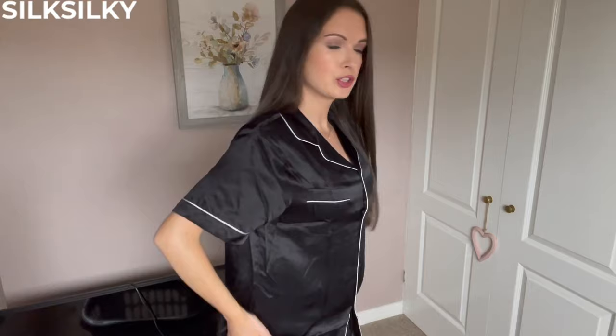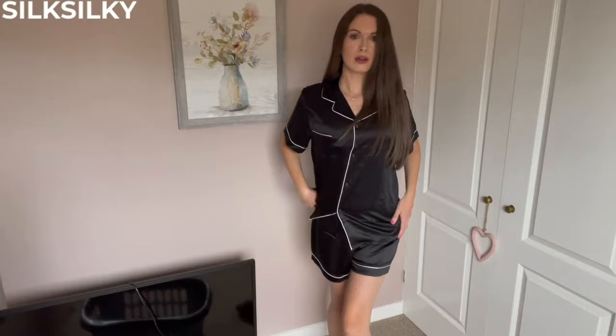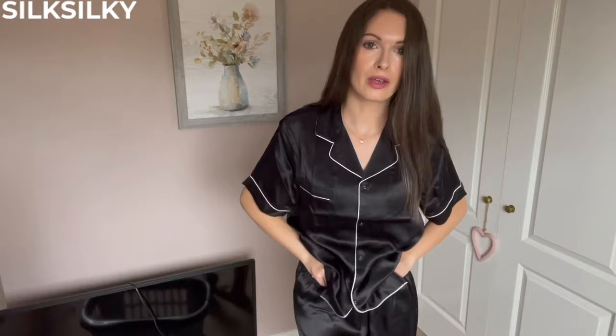I'm wearing the size small, which is a really good size for me — I think it fits really well. A lot of the time when buying online I find it really hard to choose the right size, but for once I actually got the sizing right. There's enough room that they're comfortable — you want pajamas to be quite loose, not too tight, but also not so loose they're baggy. The sizing is great and really accurate, and the quality of the material is amazing — so soft and breathable. Even the waistband on the shorts is really stretchy but also feels quite snug.